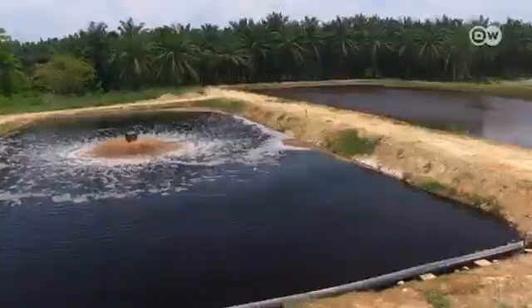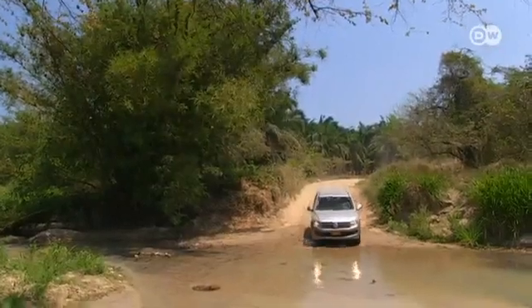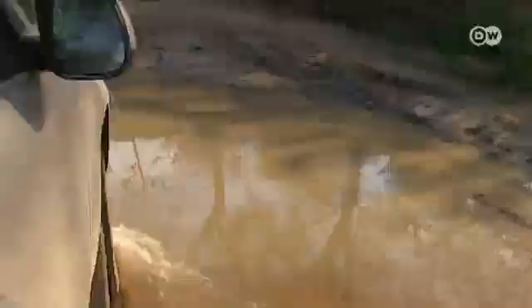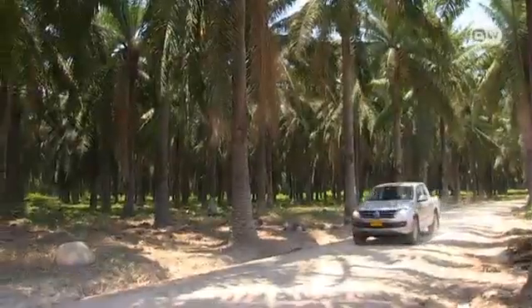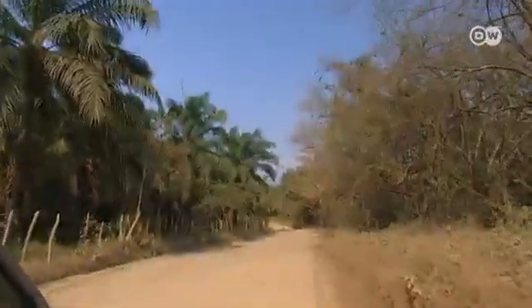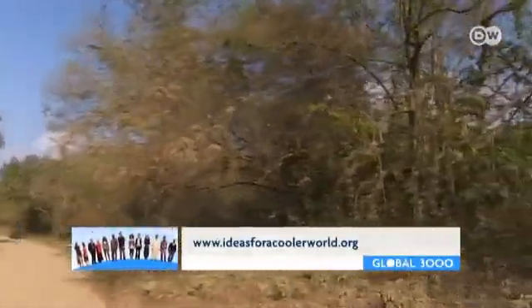But some environmental activists remain opposed to palm oil production. They say stronger controls and guarantees are needed to prevent further land clearing. Many, however, consider the Darbon plantation a model of sustainable farming. The company has left 9% of its land untouched as conservation areas for animals and plants, and has no plans to cut trees to expand production.